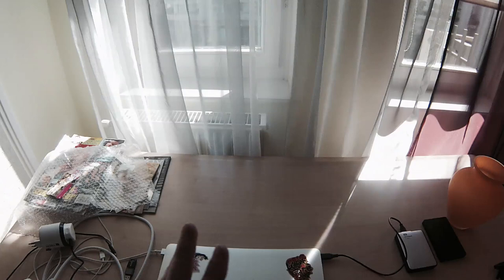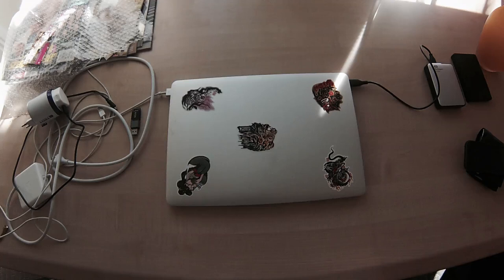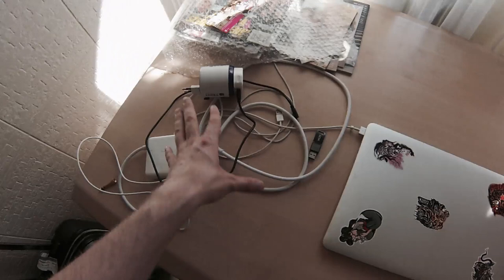This is a MacBook Pro — the 2015 I think, I forget when the last one was. It's got 16 gigs of RAM, I think it's quad core. It's the best one you can get, so I got one of those when I was in Japan. As you can see I've got all these converters and leads.